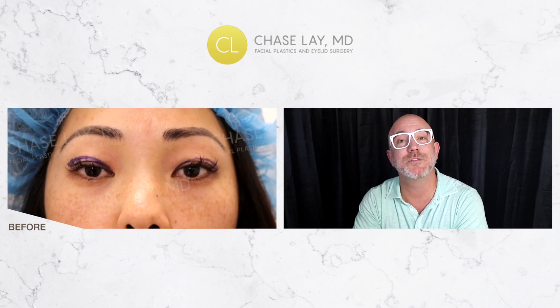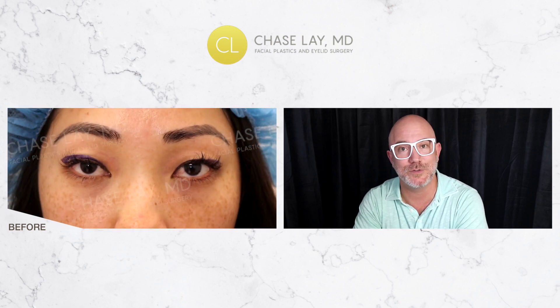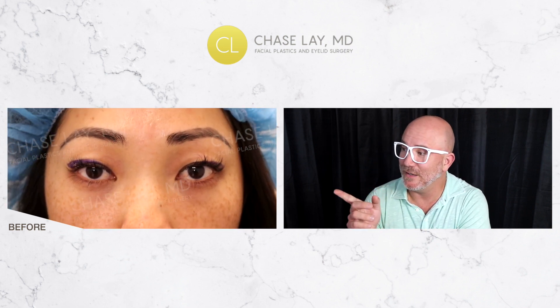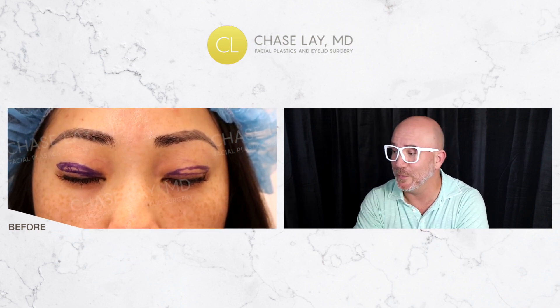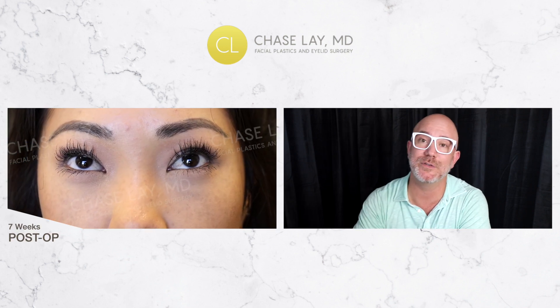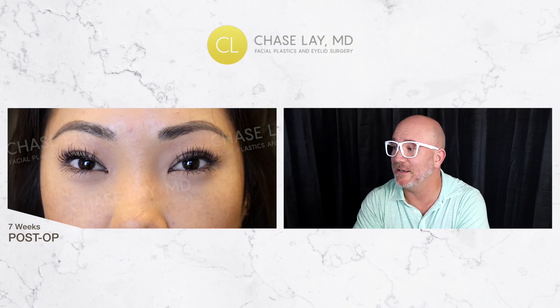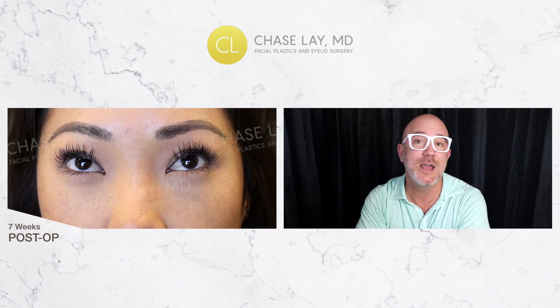Dr. Chase Lay here going over a case from about a year ago. This is a ptosis surgery and anchoring technique, Asian eyelid surgery. What we did here was advanced her tendon a few millimeters, anchored a new crease for her at about 7 millimeters, which created a nice flared arched crease that accentuated her already tilted eyes.